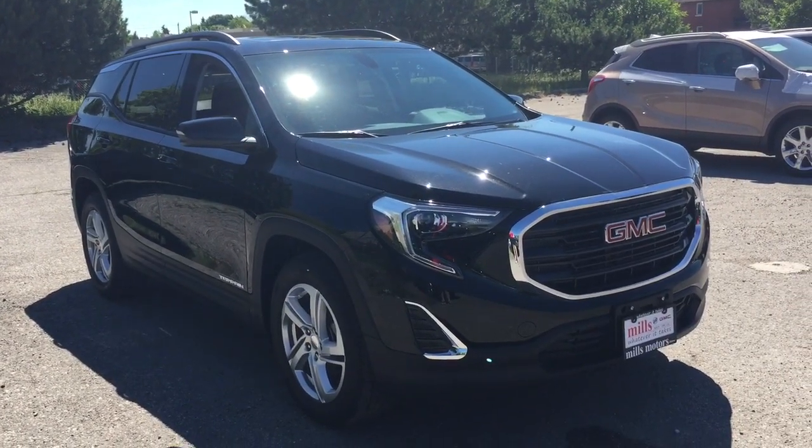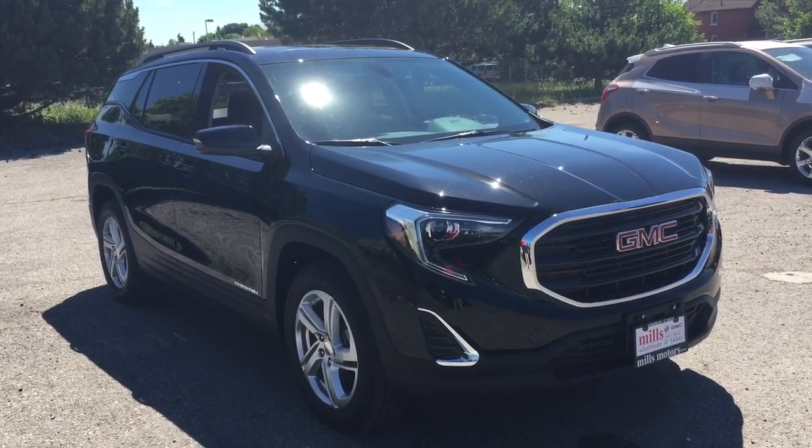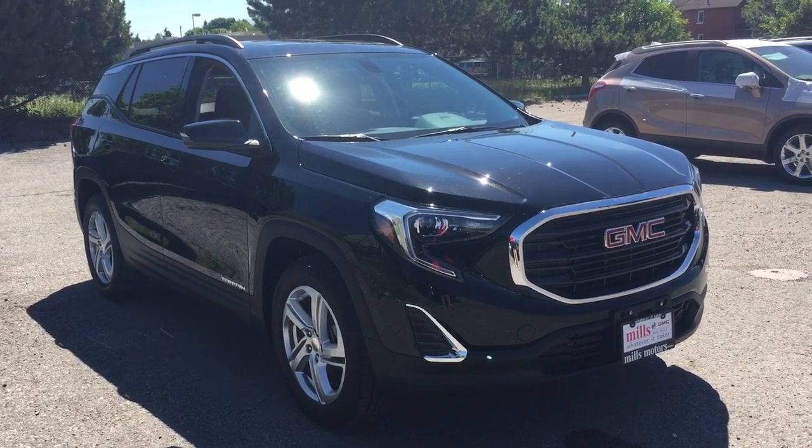And that'll do it for your look at this 2019 GMC Terrain. If you want to see this one in person, we are at Mills Motors, 240 Bond Street East in Oshawa, where we always do whatever it takes.